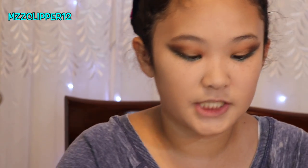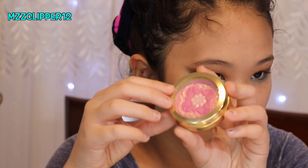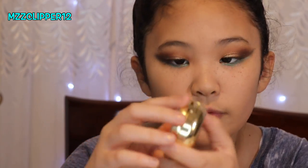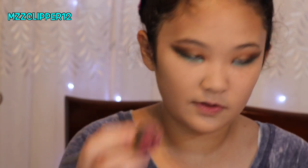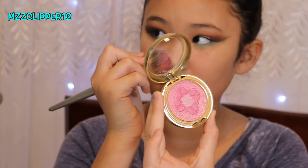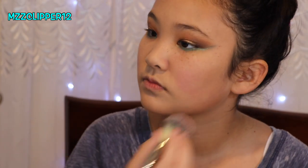Next we're going to go in with the blush — is this blush pretty or what? Like, gorgeous. Rose. I'm going to use this brush. I love how there's the gold, but after one swipe the gold is gone.